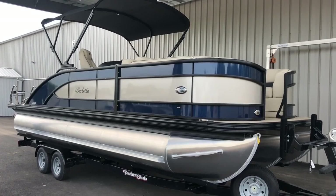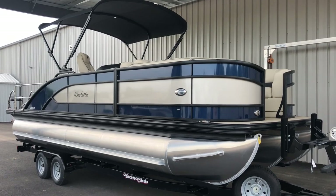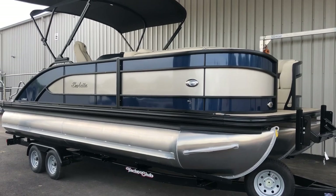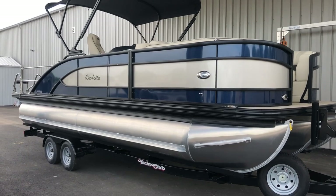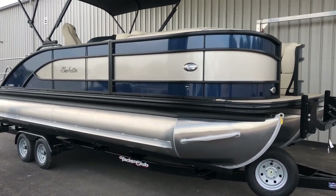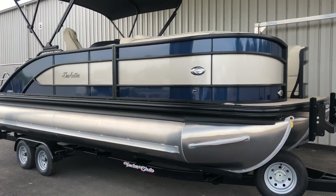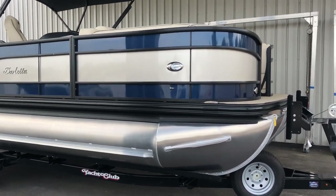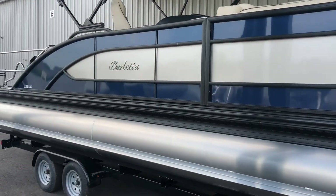Hello everyone, this is Justin Dysart coming to you from Taylor South Shore Marina in Waynesville, Ohio at our new dealership location. Very exciting day — we're bringing you a video of our very first Barletta pontoon into the dealership. This is an L23 UC. Barletta makes two classes of pontoons: L is their luxury edition, and E is their elite, which is just a step below. I'm going to take you on a walk around this L23 UC and show you everything this brand new company has to offer.